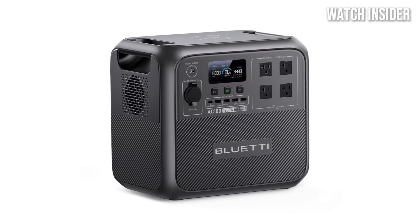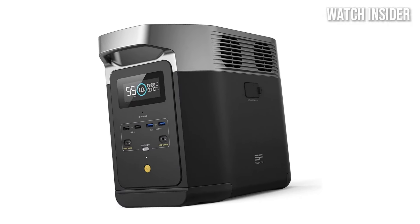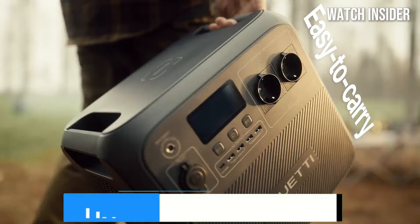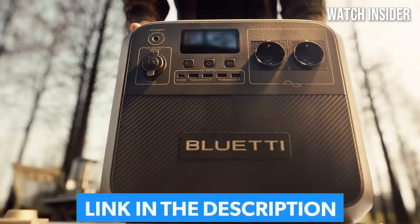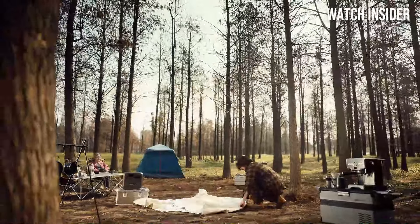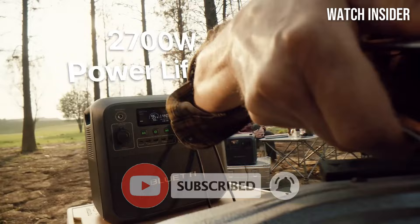Hey everyone, in today's video we're diving into the best portable power stations of 2025. Whether you're prepping for emergencies, camping off the grid, or just need power on the go, these power stations have you covered. Before we jump in, give this video a like, drop a comment on your favorite model, and don't forget to subscribe to stay updated on the latest tech reviews. Let's power up and get into it.